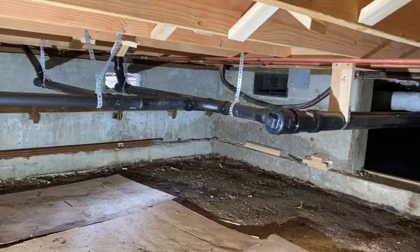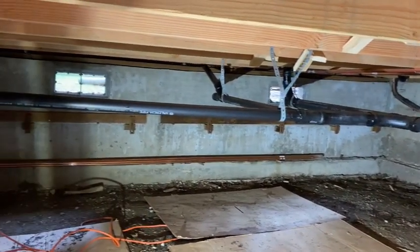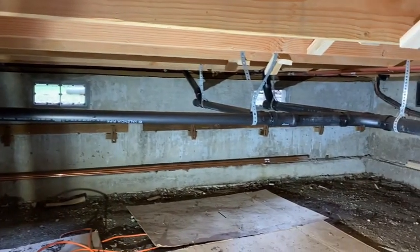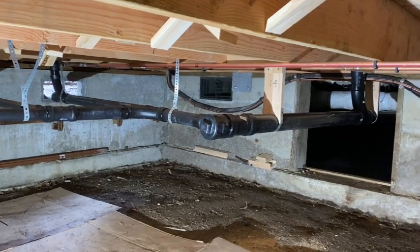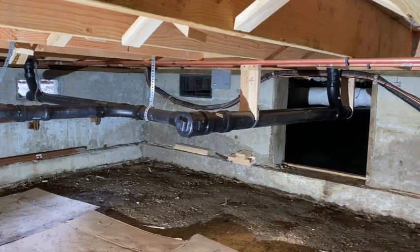Did the rough-in again before the subfloor, and then just did these drains for the shower and the two sinks yesterday. I think it all went pretty well — a little bit of a hassle but all in all it's about done. Got a little bit of copper to work on under here today, and then I'll have everything stubbed up through the floor.